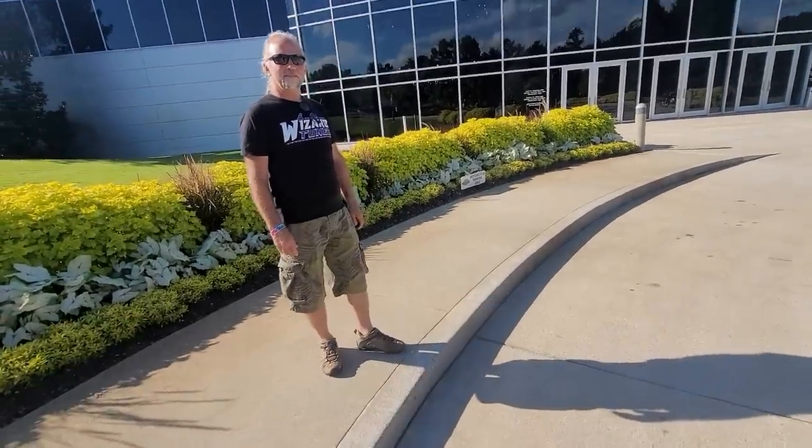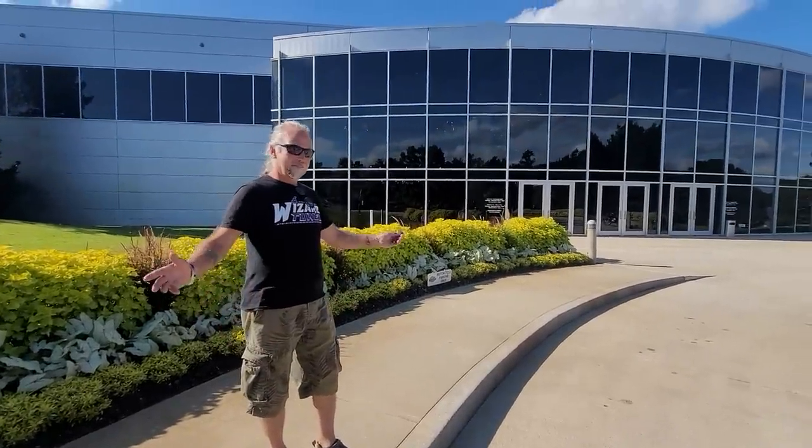It is Monday afternoon. I'm here with the professor, about to take another trip to the Barber Museum. What do you think?